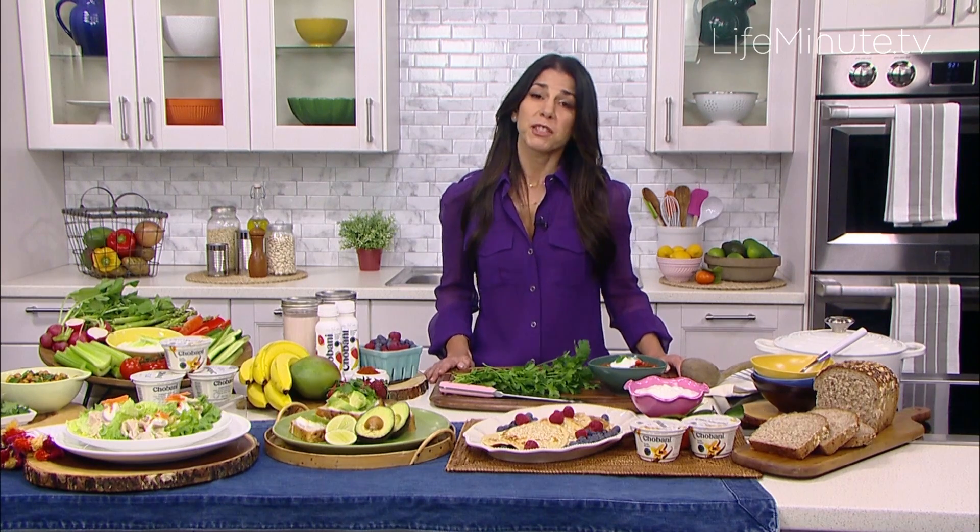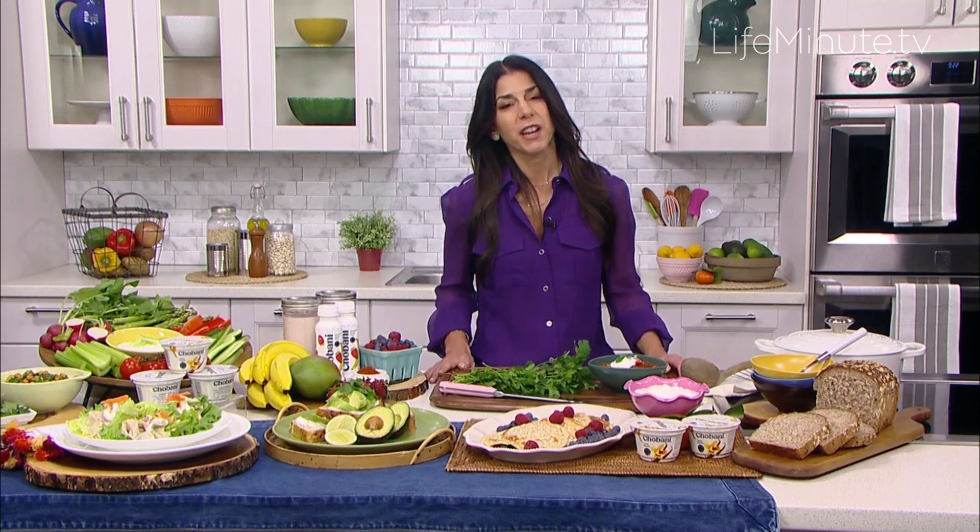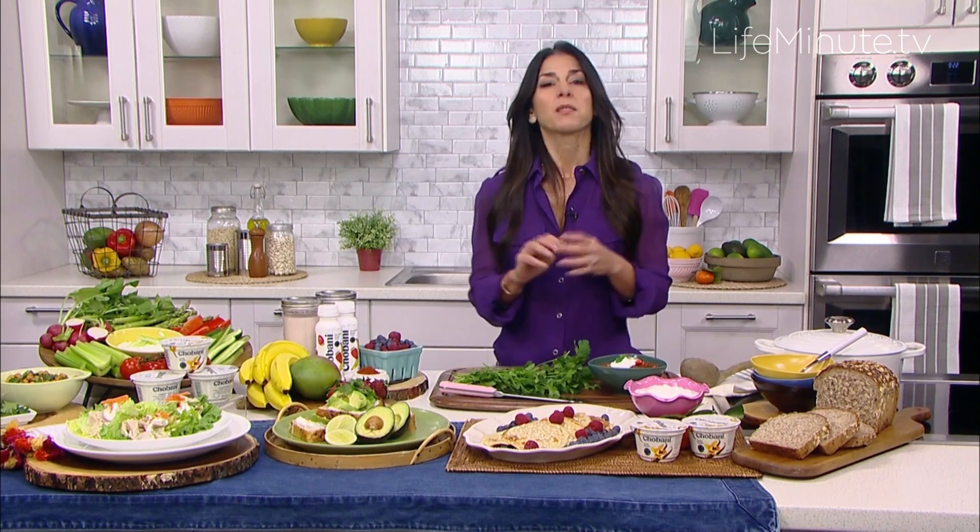Hi, my name is Lourdes Castro. I'm a registered dietitian and cookbook author and I'm here to share with you some tips to prove to you that healthy food can taste good too. First of all, let me talk about some ways to incorporate some great routines in the kitchen.